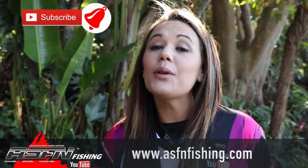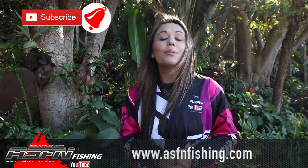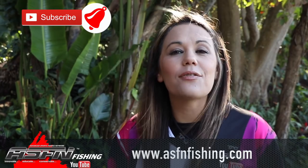Hi there and welcome to a brand new week of fishing with ASFN. You can now become part of the ASFN community with three different membership options to choose from. More information is available on the ASFN website at www.asfnfishing.com. Also have a look at the ASFN apparel, but without further ado, let's get right into this week's ASFN Newsflash.